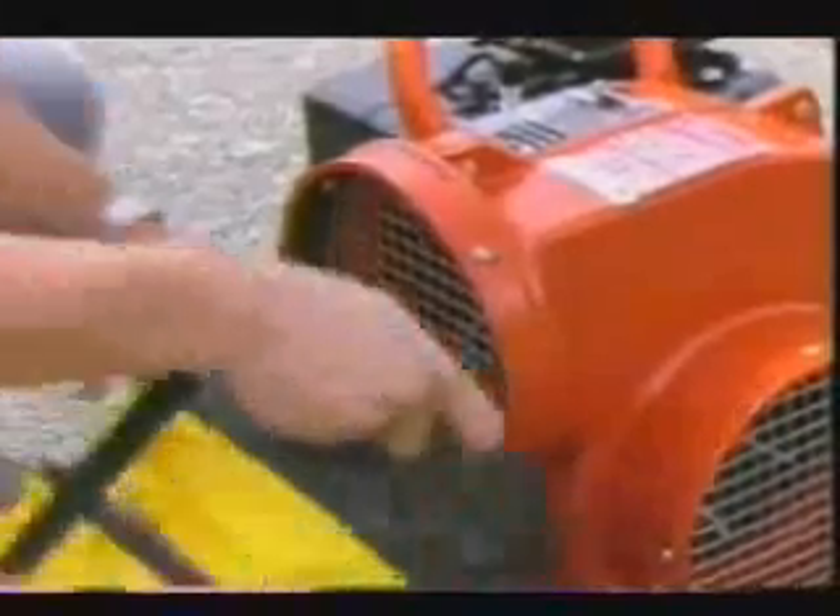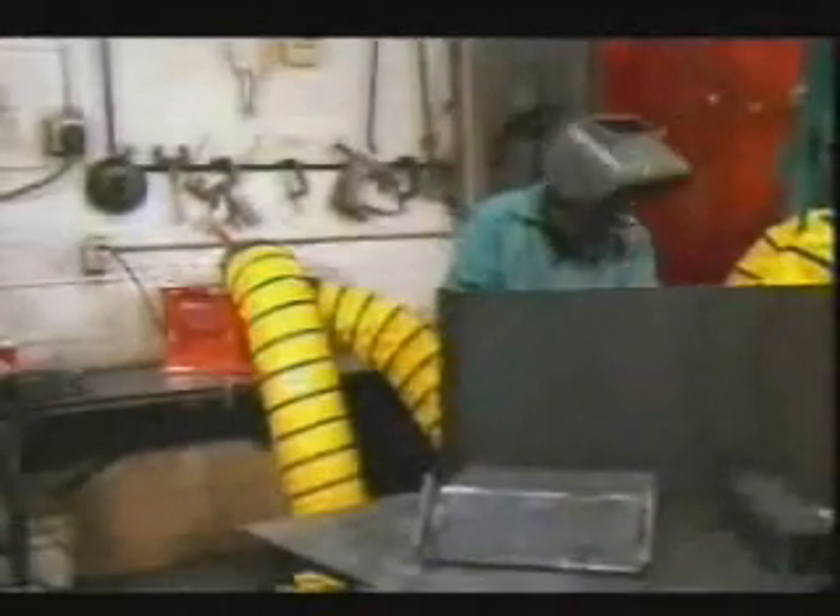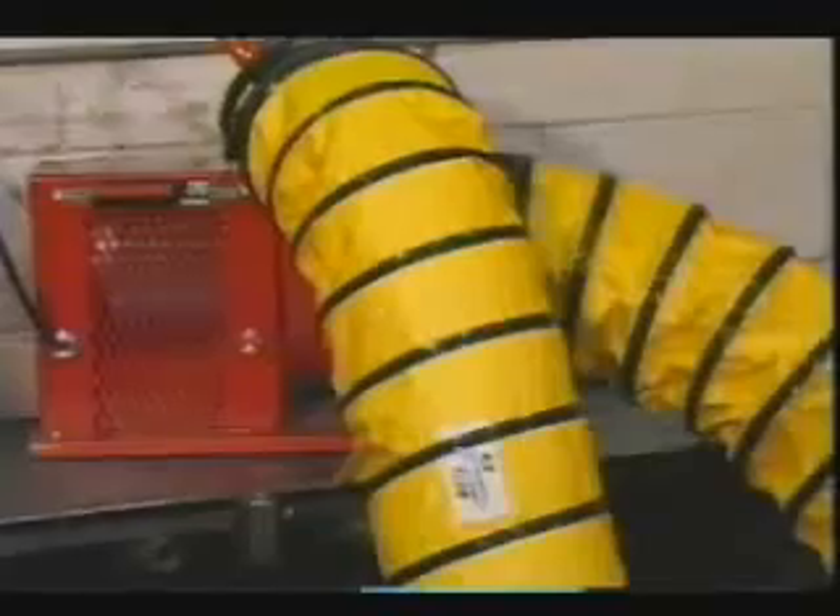Blowers provide fresh air into a confined workspace by attaching various types of duct to the fan outlet. Many blowers are designed to remove harmful gases from a confined workspace by attaching a duct to the fan inlet. However, since this evacuation configuration also creates a suction force, a duct used for this purpose must be reinforced to prevent its collapse.